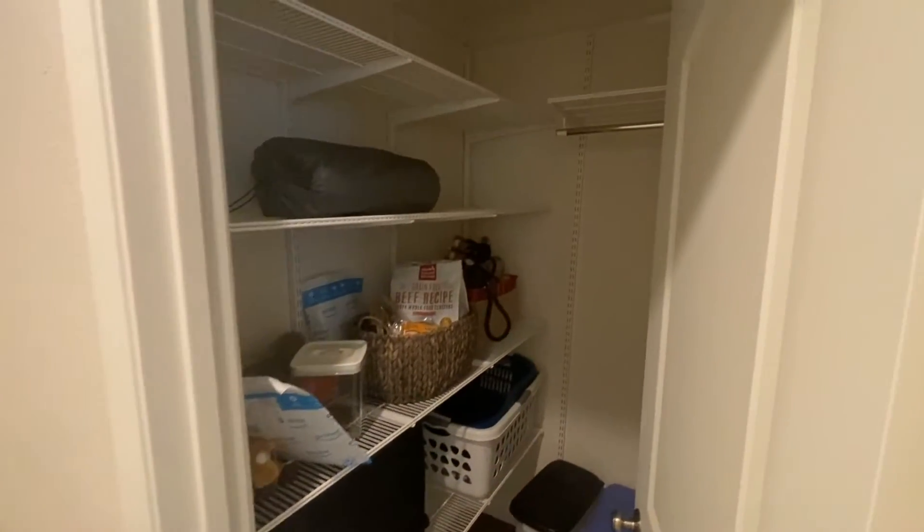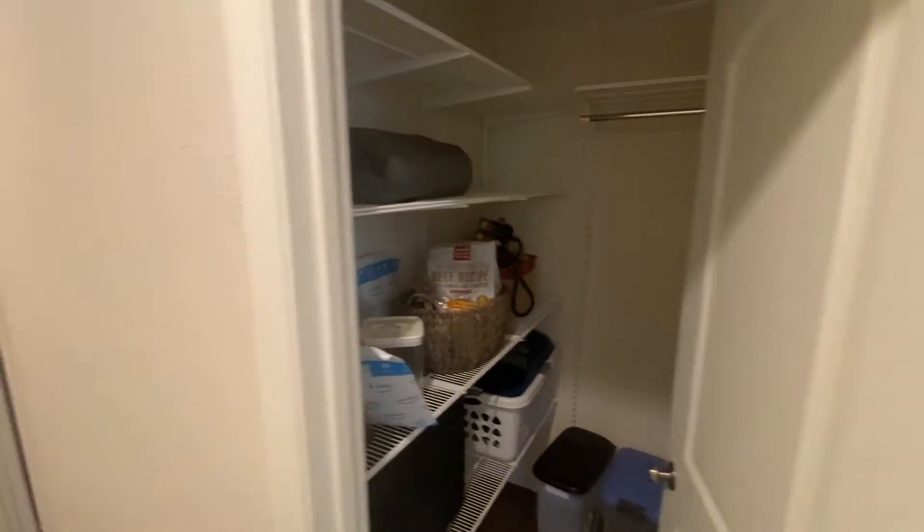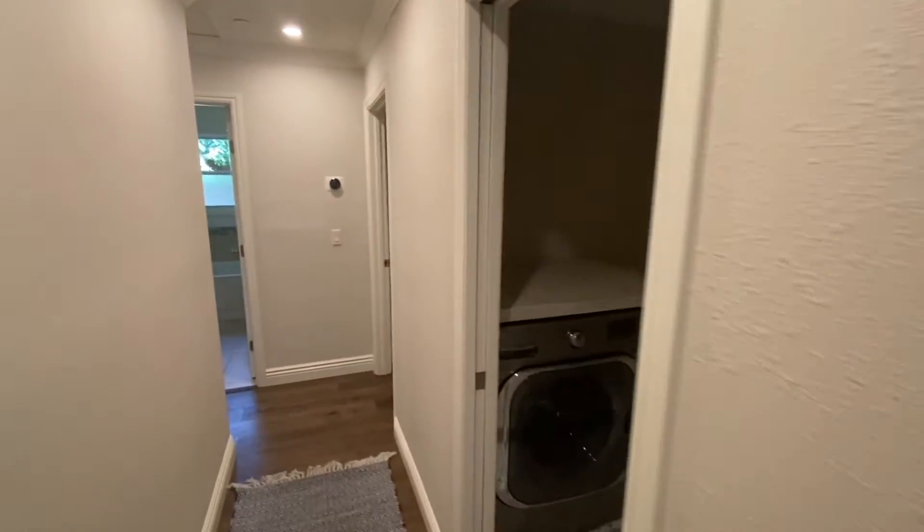You can definitely work from home here. Nice Dyson vacuum in the closet. There's another little storage closet that could be a pantry closet for the kids.